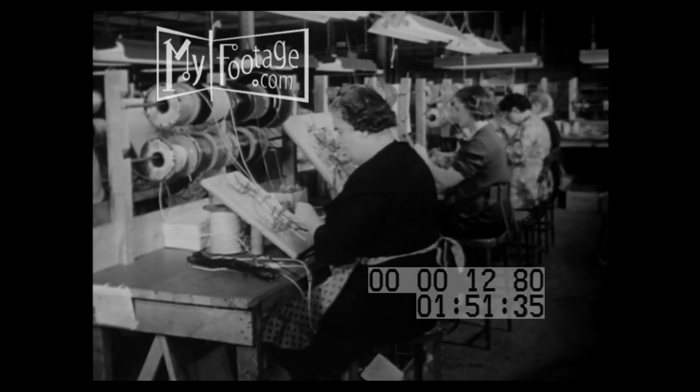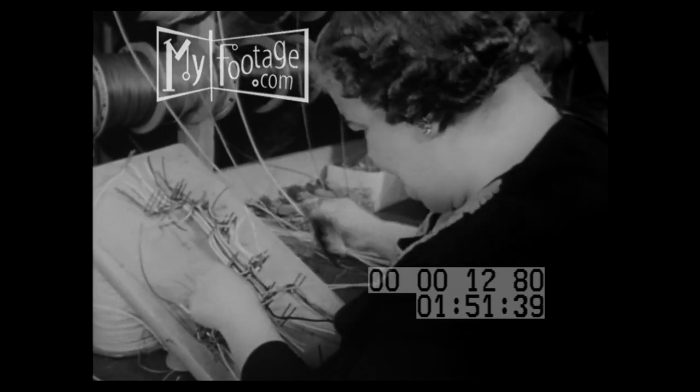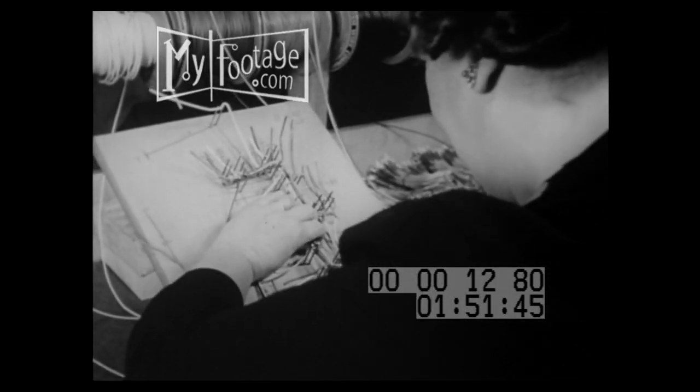A complex wiring layout is prefabricated by workers who follow colored lines running here and there between the nails. The result is a complex harness that leaves each wire end at just the right spot to be connected.